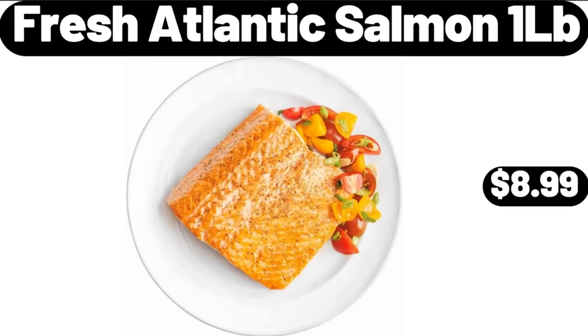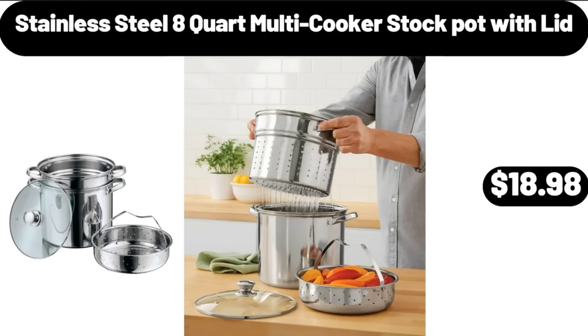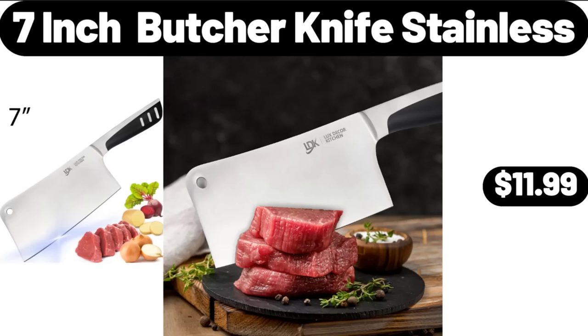Fresh Atlantic Salmon $1.00 LB, $8.99. Nonstick Supreme Fry Pan, $21.65. Stainless Steel 8-Quart Multi-Cooker Stock Pot With Lid, $18.98. 7-Inch Butcher Knife Stainless, $11.99.